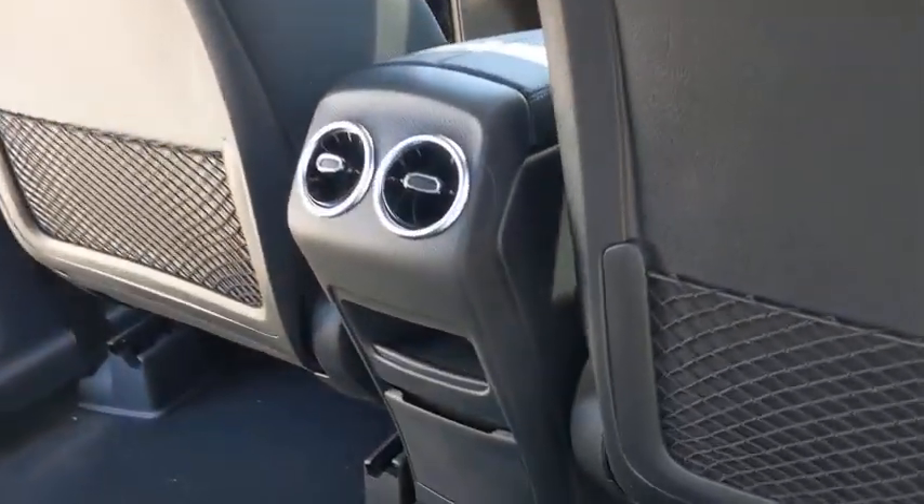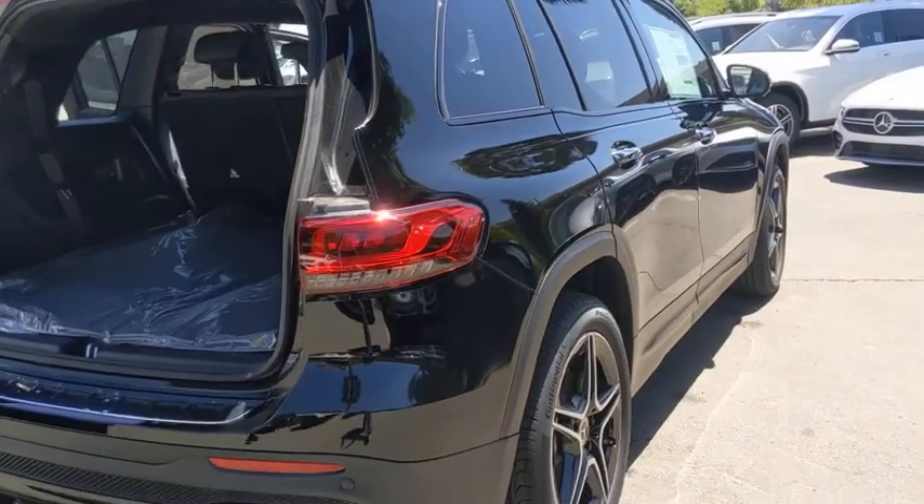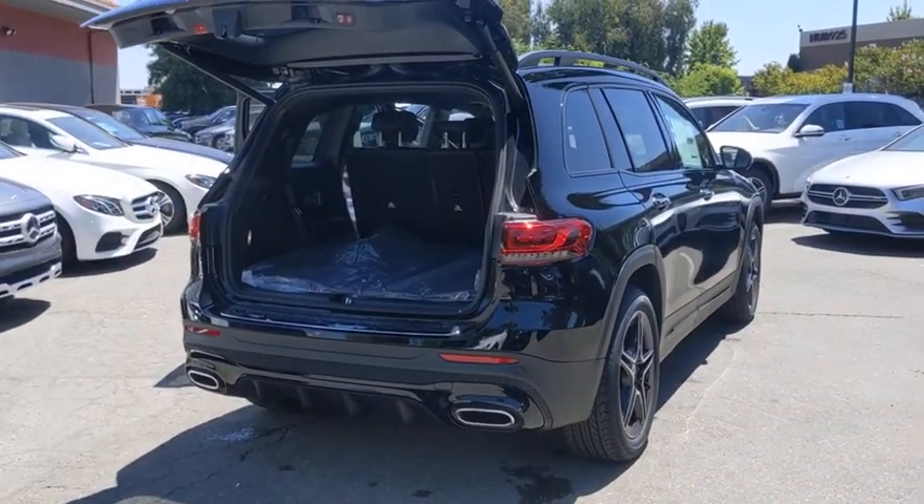Leather-wrapped steering wheel, Bluetooth, adjustable steering wheel, power steering, Homelink garage door opener, aluminum wheels, keyless start, four-wheel disc brakes, cruise control. Your new ride is just a phone call away.